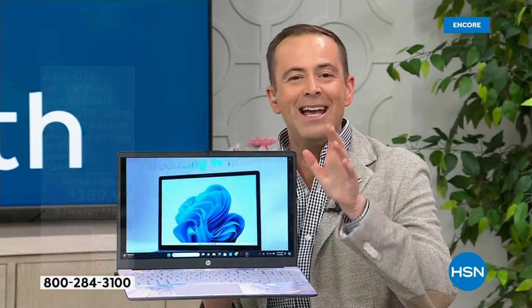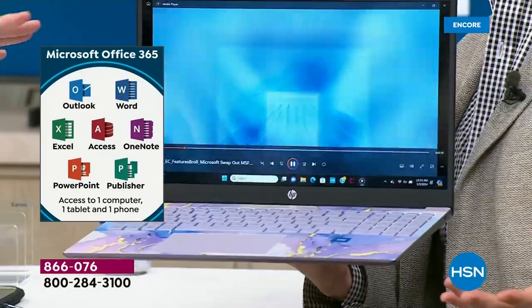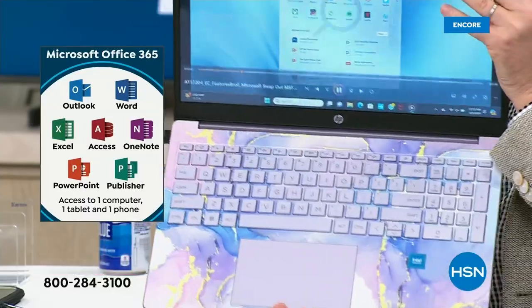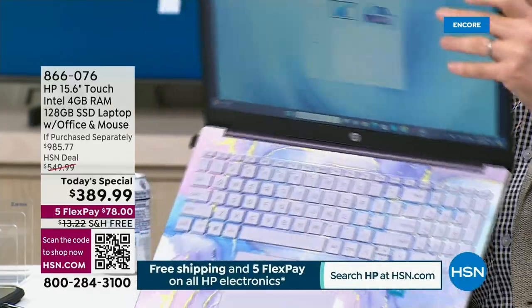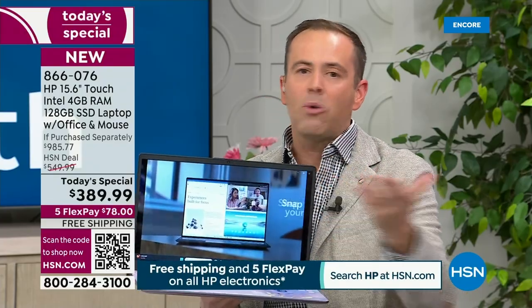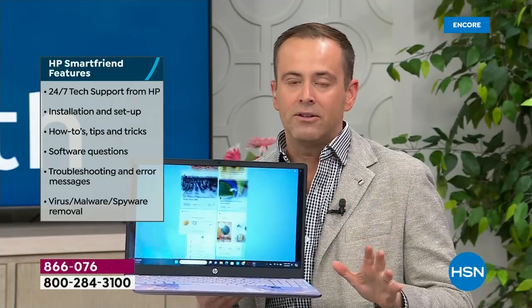So it has accidental damage protection — if you broke it for the next year, we would repair or replace it. We also are going to include two years of SmartFriend. You cannot underestimate the power and value of SmartFriend — it's a licensed HP technician ready and waiting to answer any questions you may have, to support you in your HP journey. That's a two-year deal we've paid to include in this bundle.